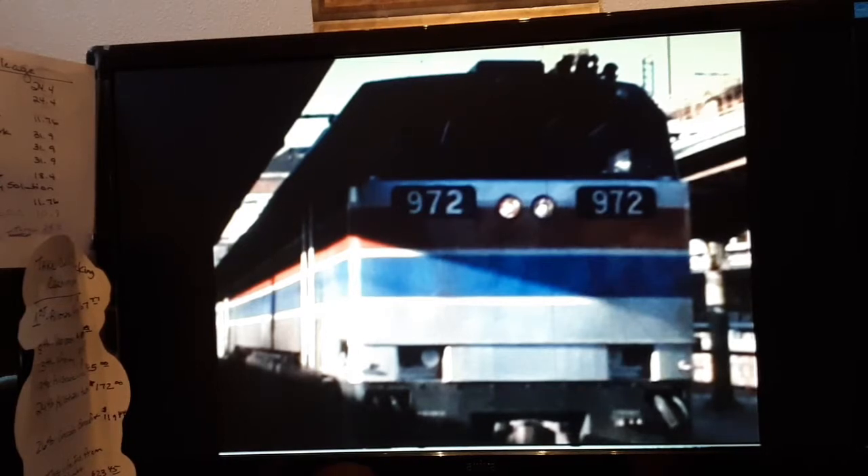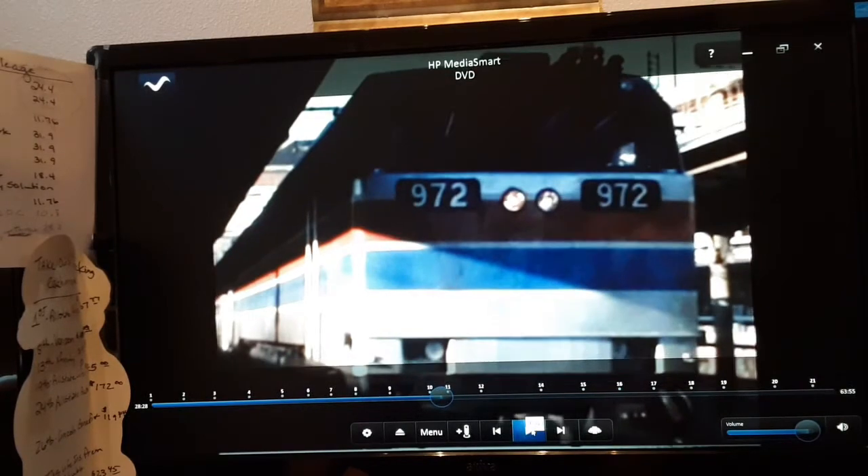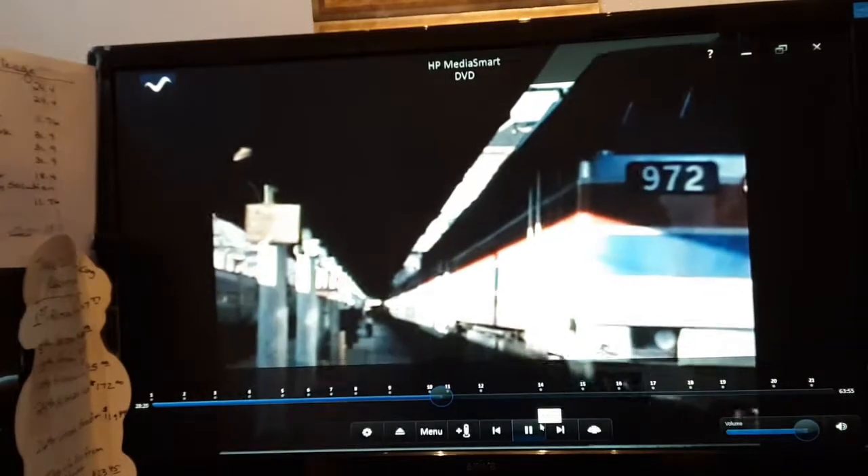Hey everybody, found those home movies. I'm videoing them off the computer and they're being run on the DVD player, so we're gonna get this going - no promises, but we'll see what happens. This is Washington DC Union Station. It's 1975, 1976, somewhere around there - brand new Amfleets.